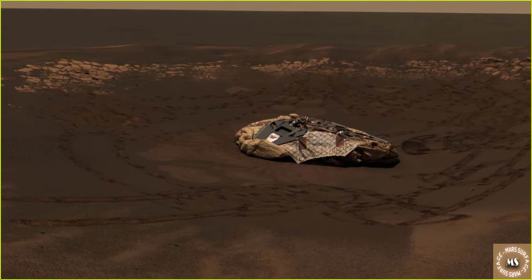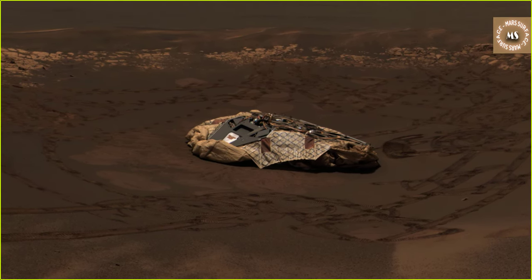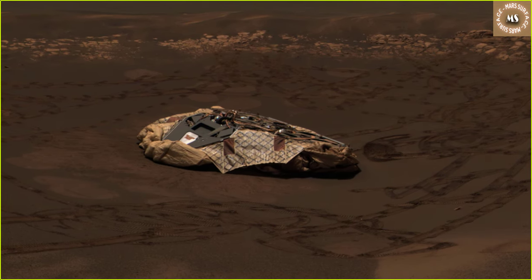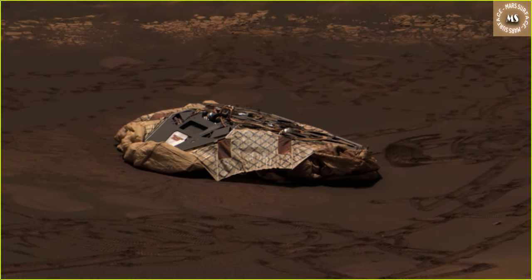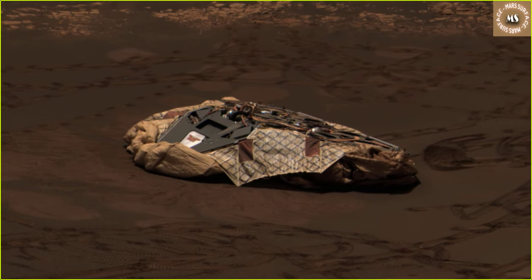It was obtained by the Mars Exploration Rover Opportunity's panoramic camera on Sols 58 and 60, using infrared 750 nanometer, green 530 nanometer, and blue 430 nanometer filters.